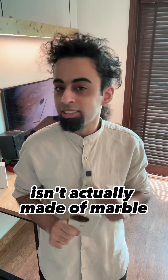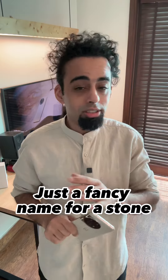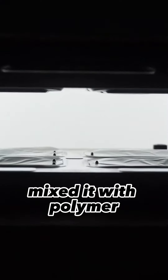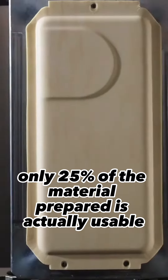But the OnePlus 11 Marble Odyssey isn't actually made of marble. OnePlus says that it uses a 3D microcrystalline rock for the construction, which is just a fancy name for a stone with crystals that give it a gleam. OnePlus took rock dust under 200 microns in size, mixed it with a polymer, baked it and stamped it for the back. The finish is so hard to get right, only 25% of the material prepared is actually usable.